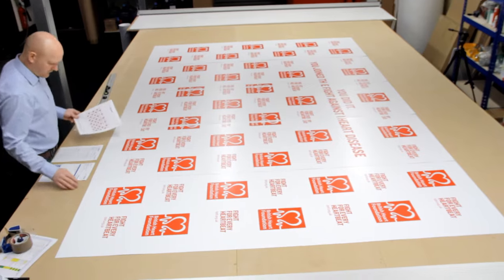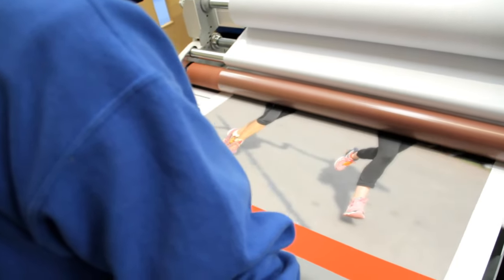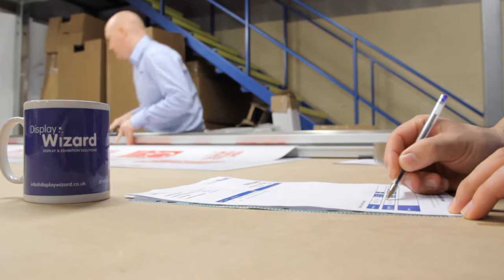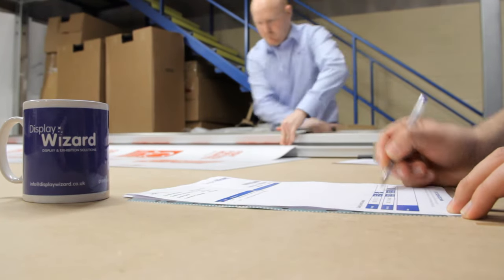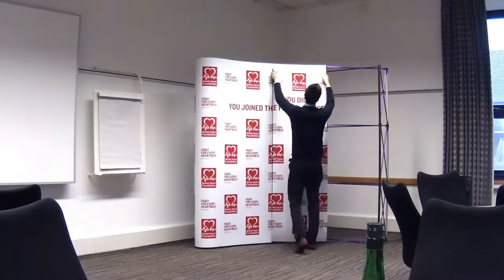After being printed, the display is then cut and finished by our production team. Our team then carries out a number of quality checks before your eye-catching display solution is packaged for delivery anywhere in the world.